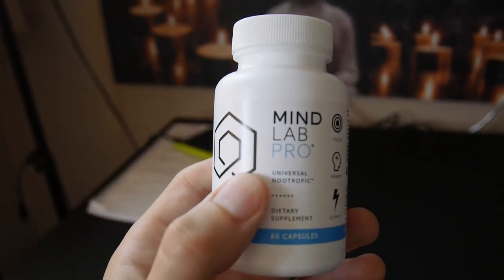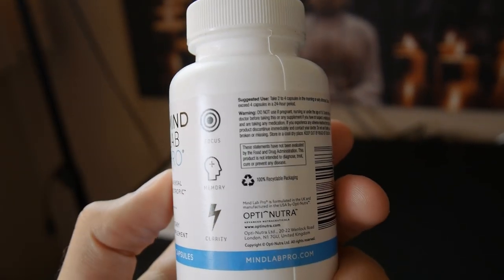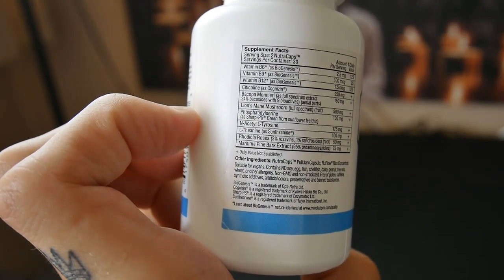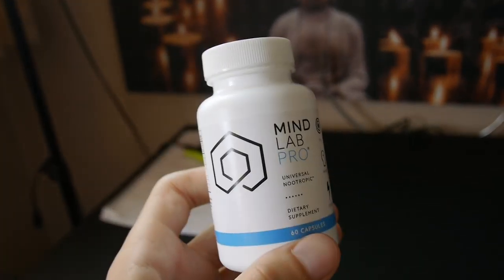So this is what it looks like. This is MindLab Pro — 60 capsules. They are vegan. They use what's called plant nutricaps, which is a vegan shell that holds the pills themselves.